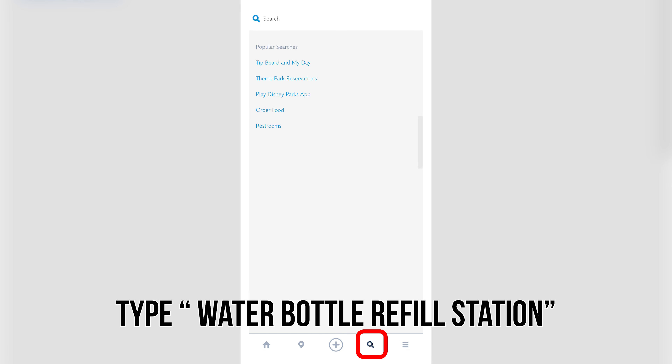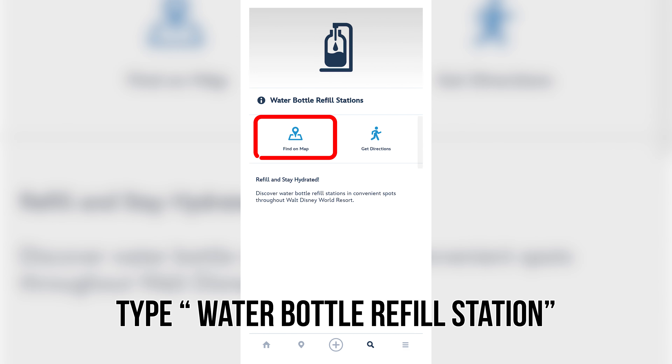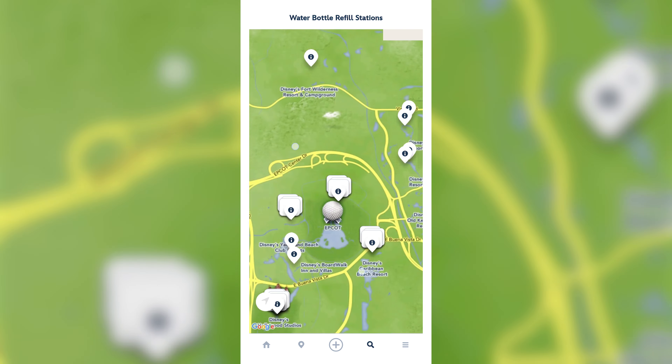Speaking of food, number 4 is crucial: a refillable water bottle. Refills are free at all the water stations scattered throughout the parks, or you can ask for free ice water from any of the sit-down dining restaurants. We actually took a water bottle from the hotel and drank it on the way so we were hydrated ahead of time.